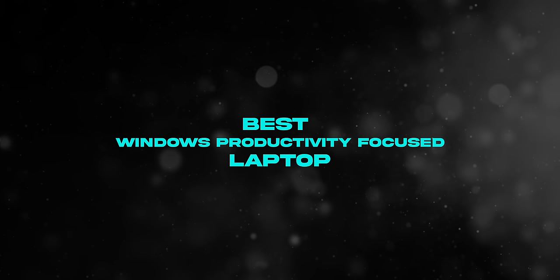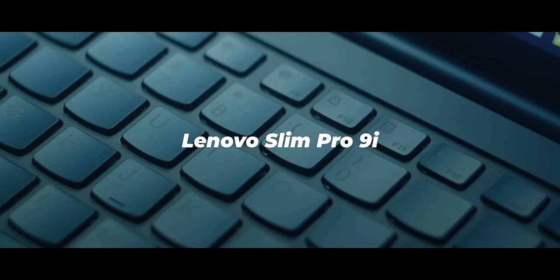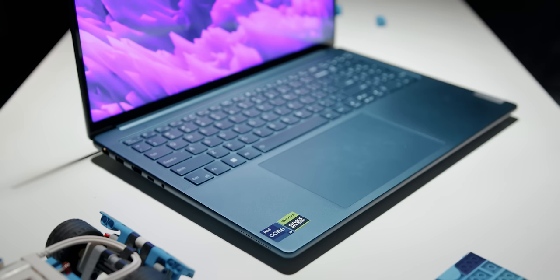That said, there is an amazing Windows-based laptop for productivity as well, and that goes to the Lenovo Slim Pro 9i. This laptop comes in both 14-inch and 16-inch flavors and is simply an engineering marvel from the team at Lenovo. It packs high performance and a premium design into a thin and light chassis, and it delivers exactly that.